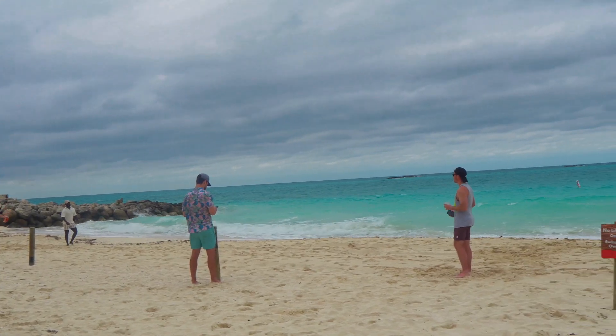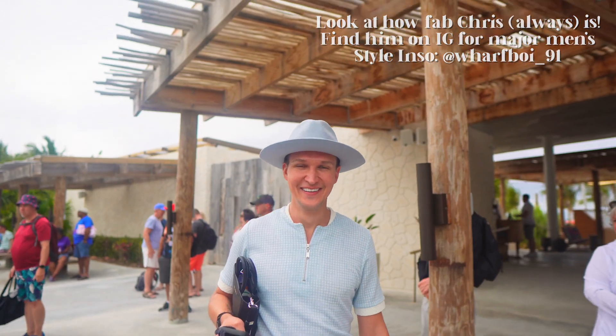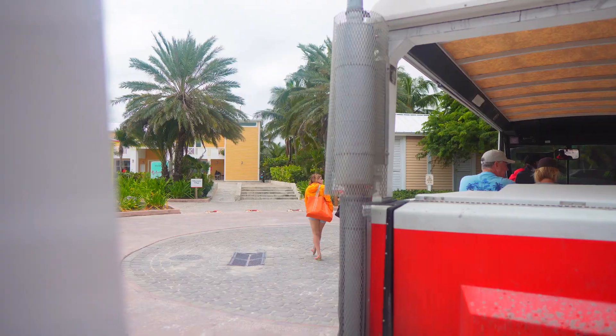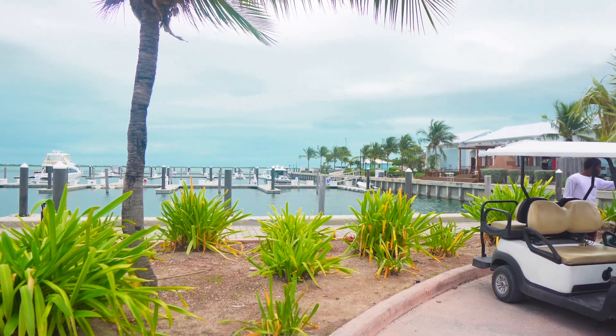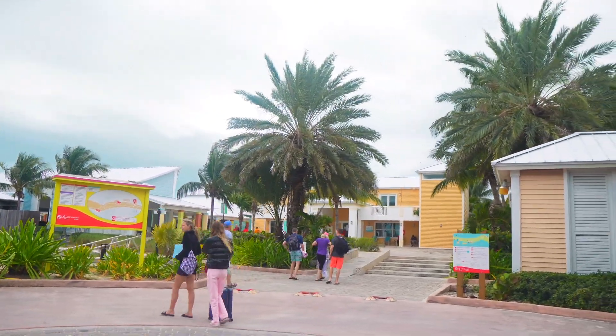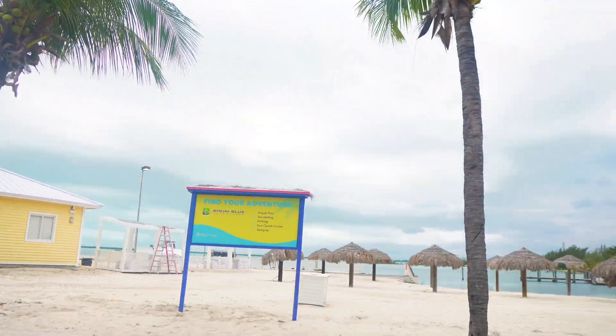Hopefully it gets a little sunnier, warmer, and less windy, but if not we'll just enjoy the rest of the time on the ship — hopefully it's a little emptier since everyone's out here. On the way back we decided to take the tram and it was really interesting because the tram makes lots of stops throughout the island. So if you don't want to go to the beach club you can go to various areas and sightsee — you're kind of free to get off and on the tram as you like.